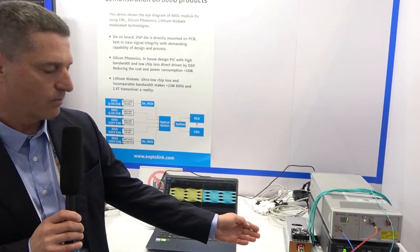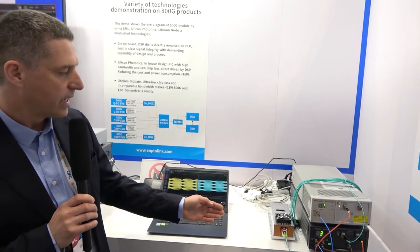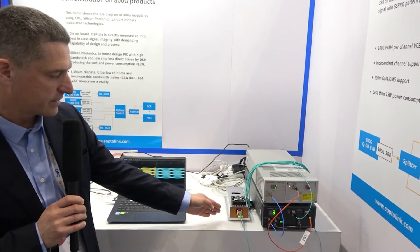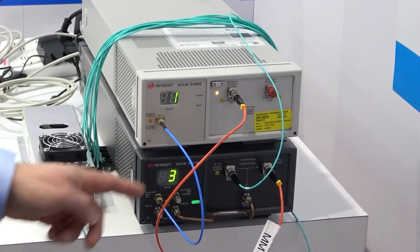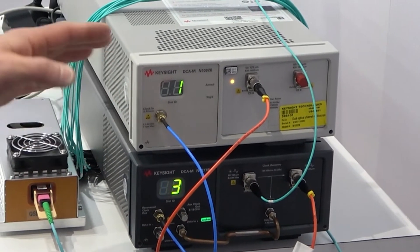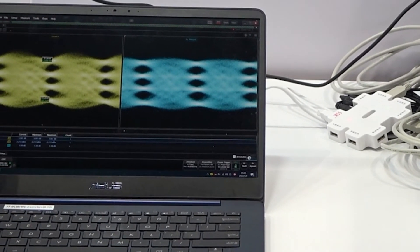What we're showing here is the 800G SR8 module. The module represents what we are doing in SR8 transceivers, but also what we are doing in AOC cables. The transceiver sends an SSPRQ pattern. The light signal goes into the CRU, the splitter, and the CRU triggers the DCA. From the DCA, we see the performance of the optical eye here on the laptop.